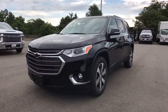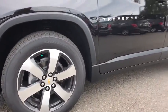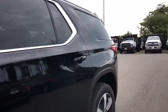Security system, power windows, rear window defroster, fog lights, heated front seats, electronic stability control, compass, tachometer. Come take a test drive today.